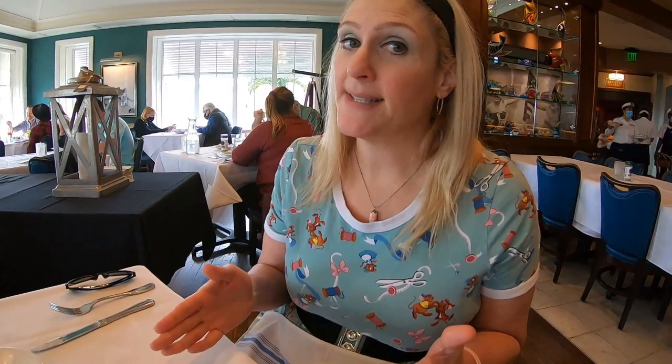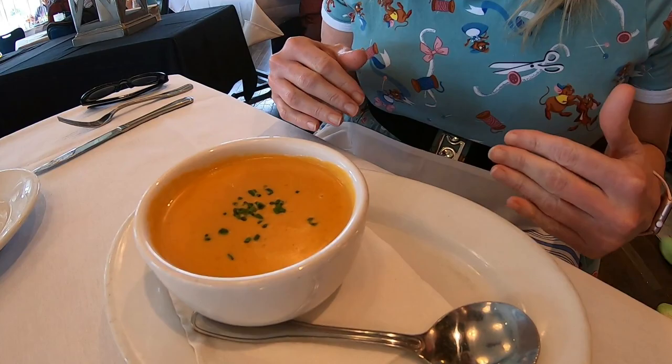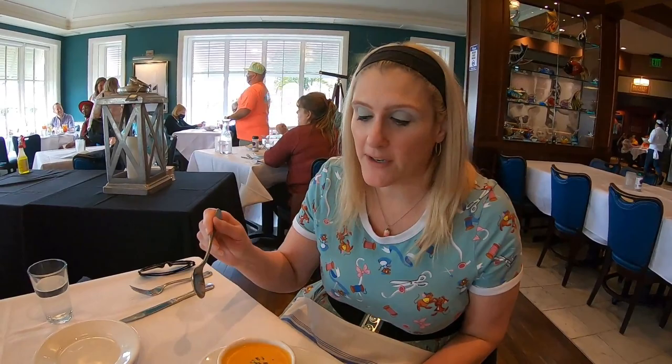I'm starting off with some lobster bisque. They told me it's thickened with rice flour, so this is gluten-free — you have to be careful with soups. This is really, really good. This is not from the new brunch menu that just launched today; I did get something else that will be from the brunch menu, but I was just really excited that I could have some soup that's gluten-free because I love soup.